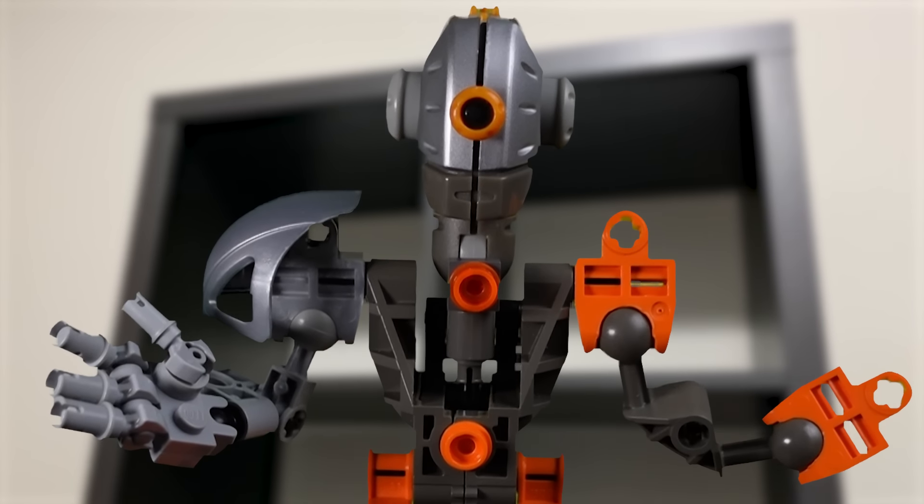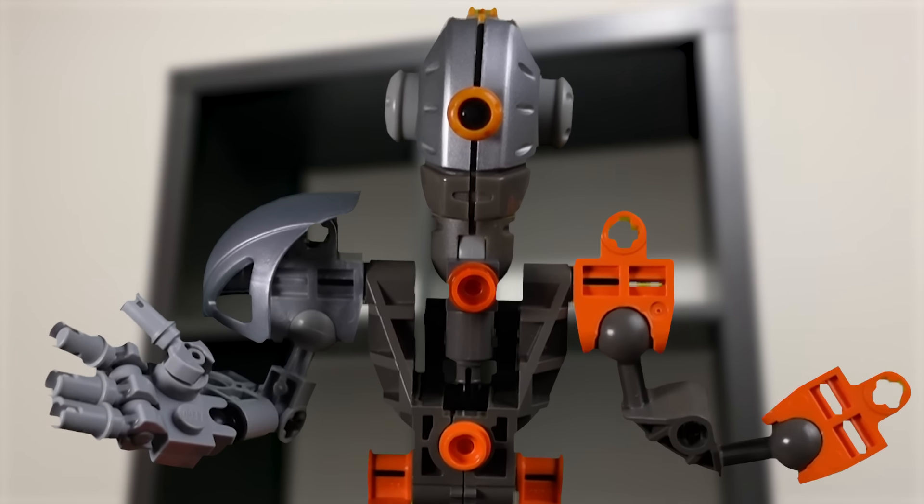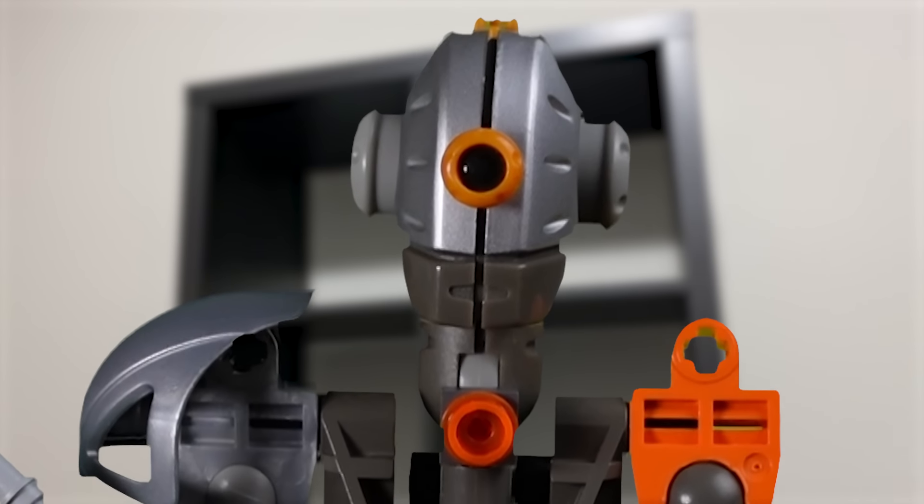So without further ado, let's dive in and take a look at the first couple of items from my old shelf, which are expensive Legos and Funko Pops.